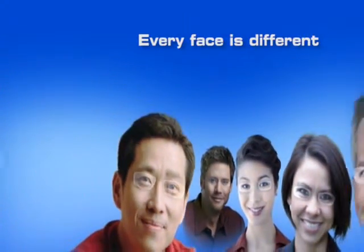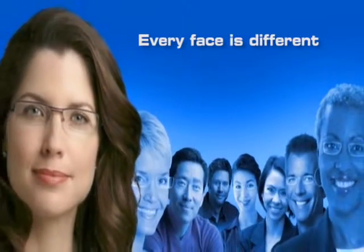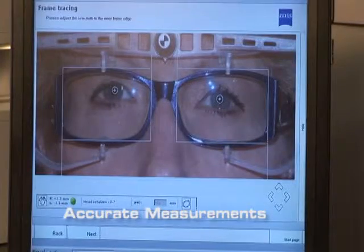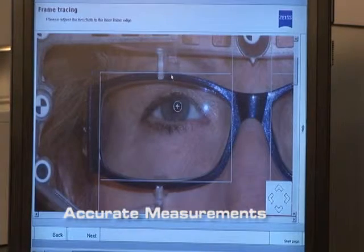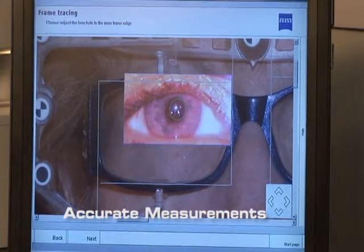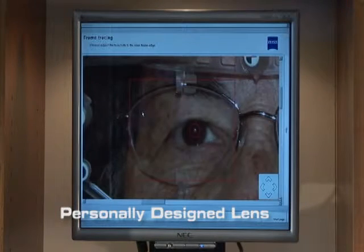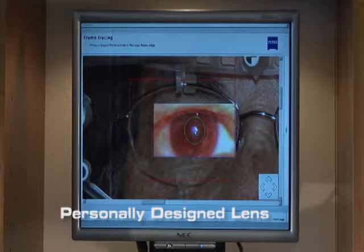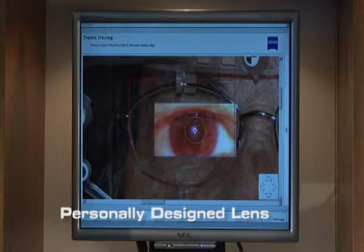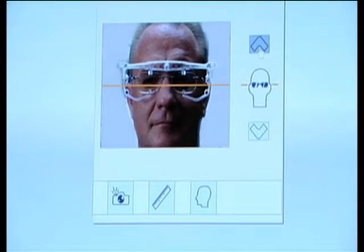The i-Terminal captures images of how your frames will sit on your face and the tilt and wrap of your chosen frames, and then provides measurements of where your optimal viewing ranges will be within your lenses. These measurements, accurate to one-tenth of a millimeter, are used to design your unique lenses that will be fit into the frames, ultimately giving you the clearest and broadest vision possible.